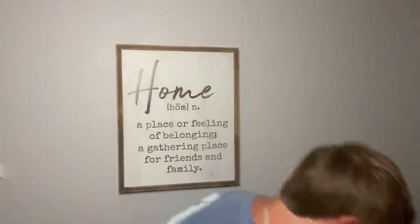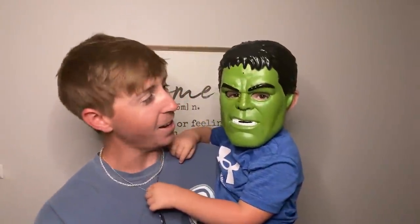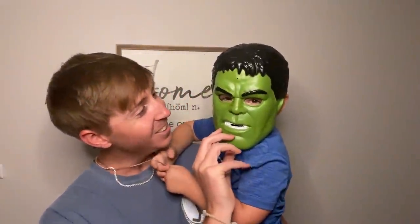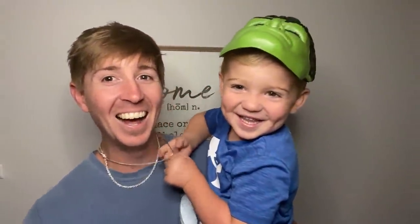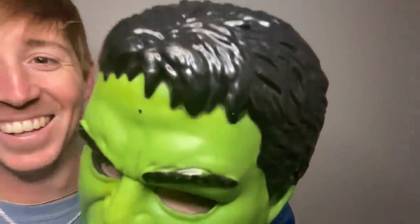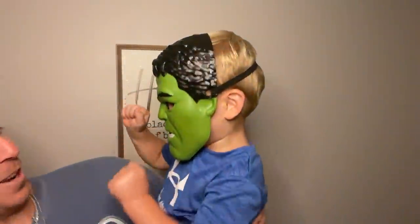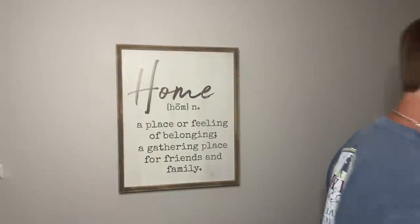I want to share something with y'all - I've got somebody new that's moved in with us. Let me show you. Who is that? Say 'Hulk smash!' Sure doesn't sound like the Hulk. That's just Cully P! Is this what you're going to be for Halloween? Let the Hulk tell them bye-bye. He's the Hulk, I'm telling you!